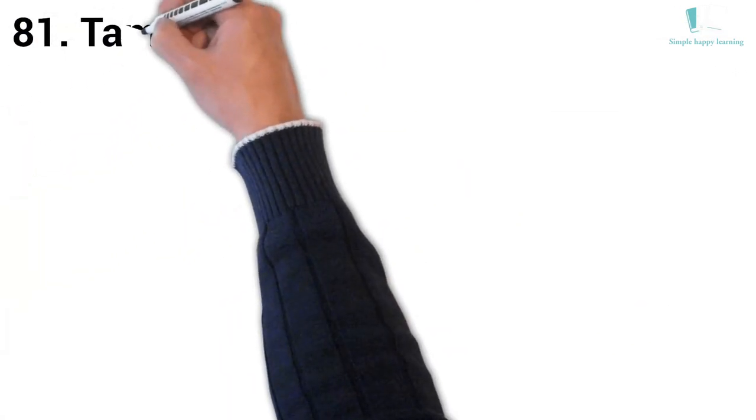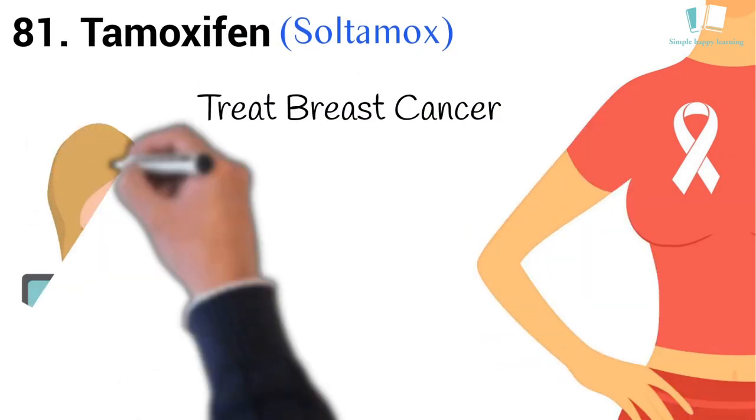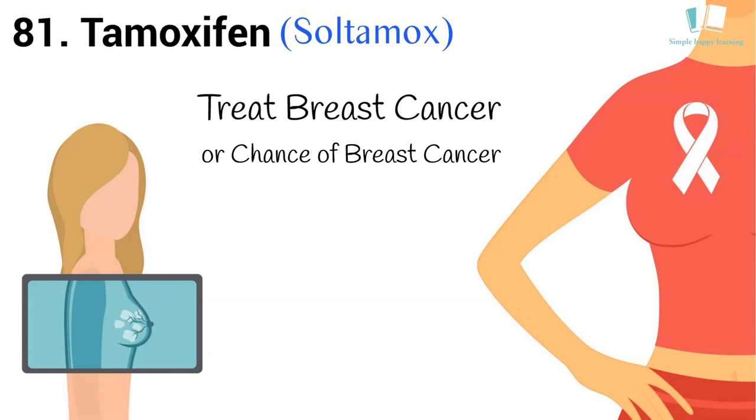81. Generic name: Tamoxifen. Brand name: Soltamox. Tamoxifen is used to treat some types of breast cancer in men and women. It is also used to lower a woman's chance of developing breast cancer if she has a high risk, such as a family history of breast cancer.